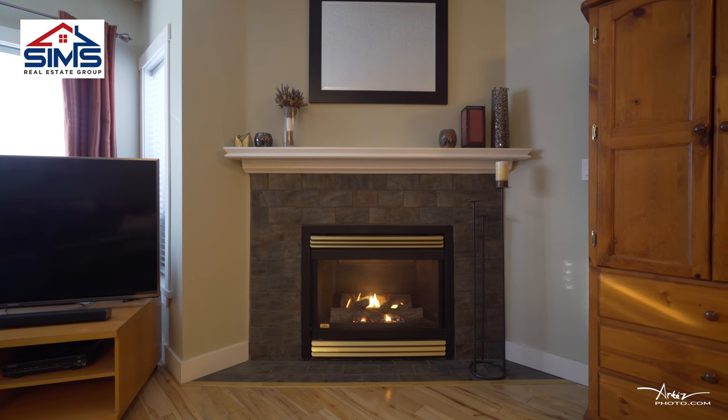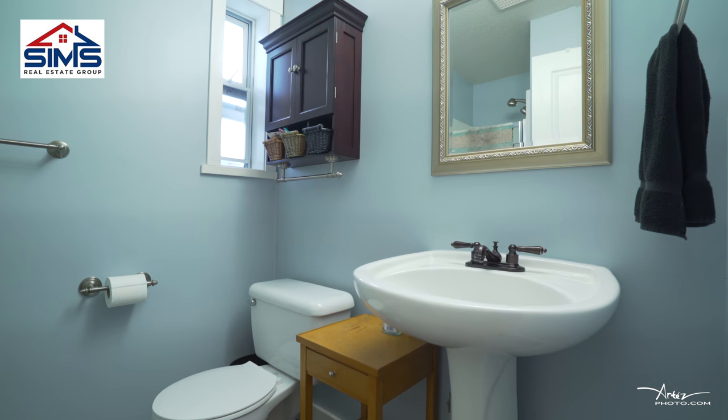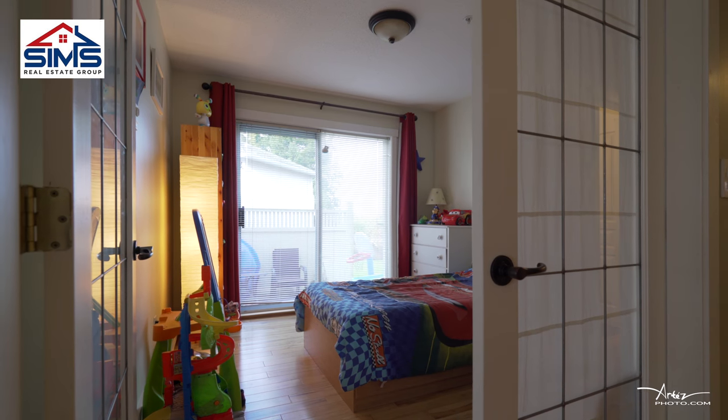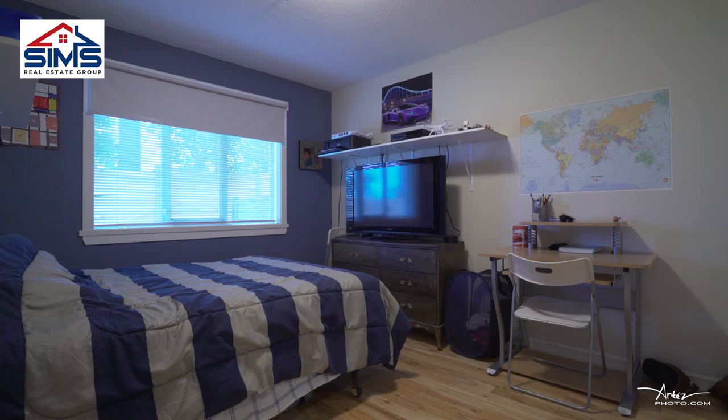One of my favorite features of the home is the fact that it has two spacious bedrooms, a great ensuite bathroom, and a bonus den which could easily be your third bedroom, or better yet make that a playroom for the kids.